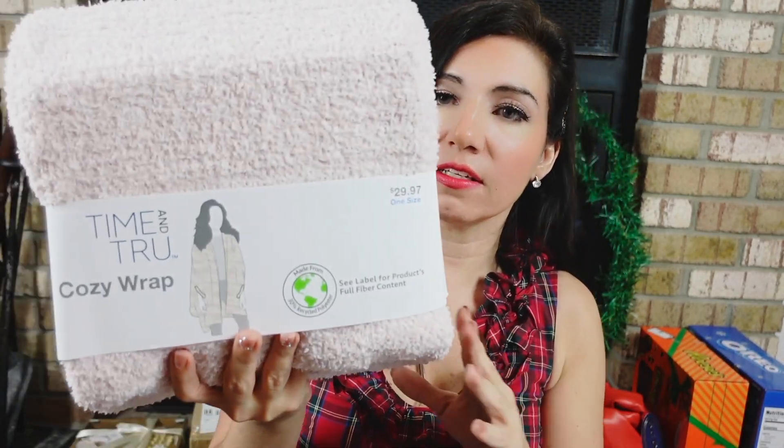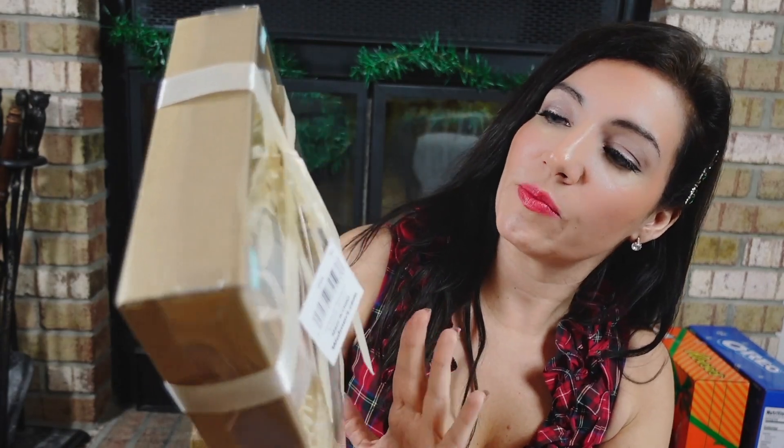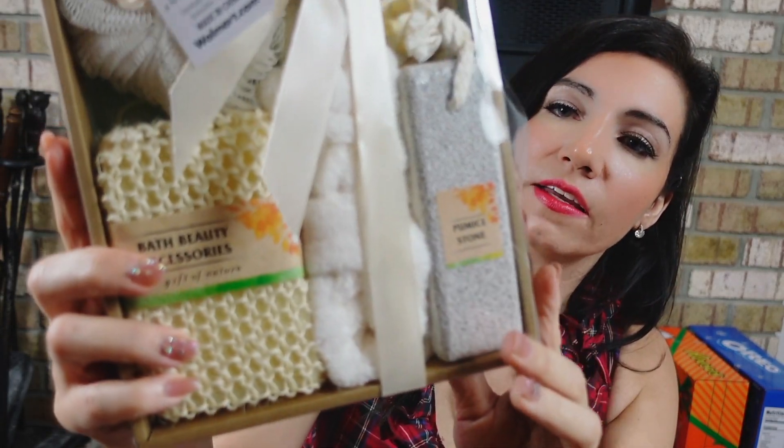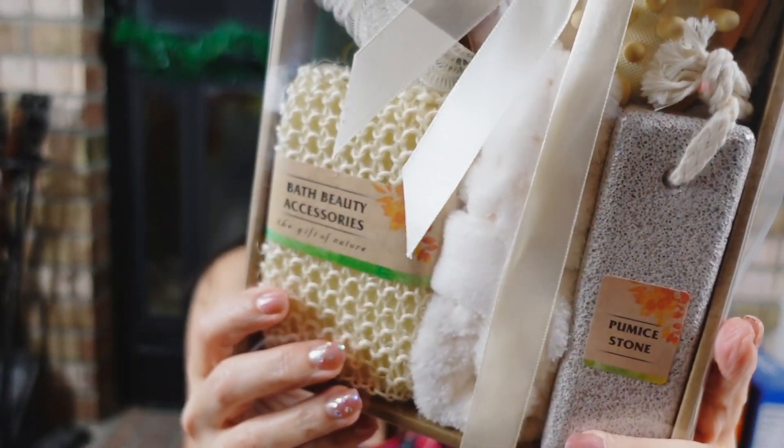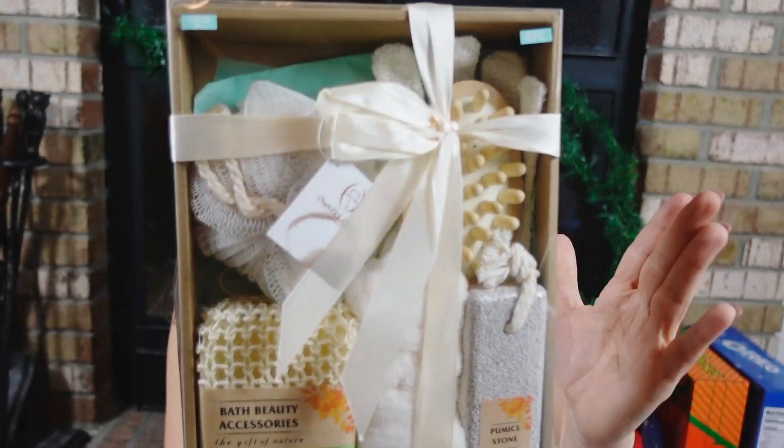I also picked up this little bath set — another perfect addition if you're giving makeup, bath products, robes, or slippers. You get six pieces for $5.98: a pumice stone, a loofah, a little body brush, a glove, a head wrap, and a larger sponge. For under $6, I think these are so perfect.